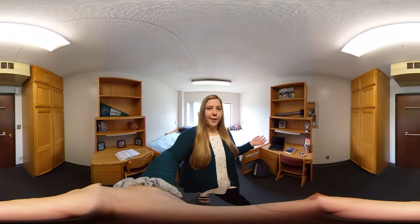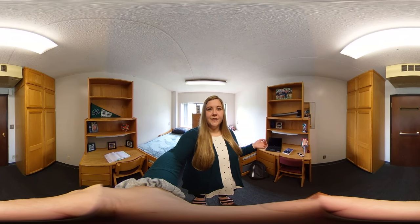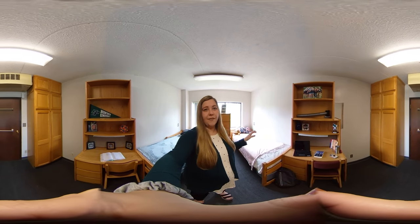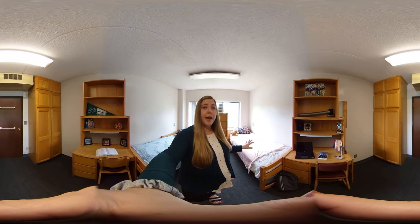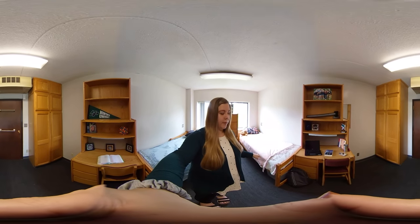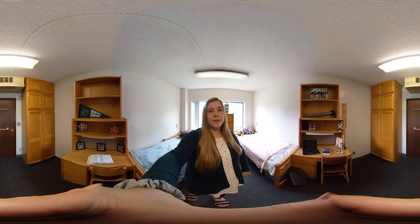I'm in a Baker room right now, and if you look around you can see it's very spacious and there's a lot of ways to get creative. All of the beds, dressers, and desks are stackable and movable. You can bunk the beds on top of each other or on top of the dressers. In this setup the beds are on the floor, but you can see there's still a lot of space underneath for storage. You can definitely get creative with the room.